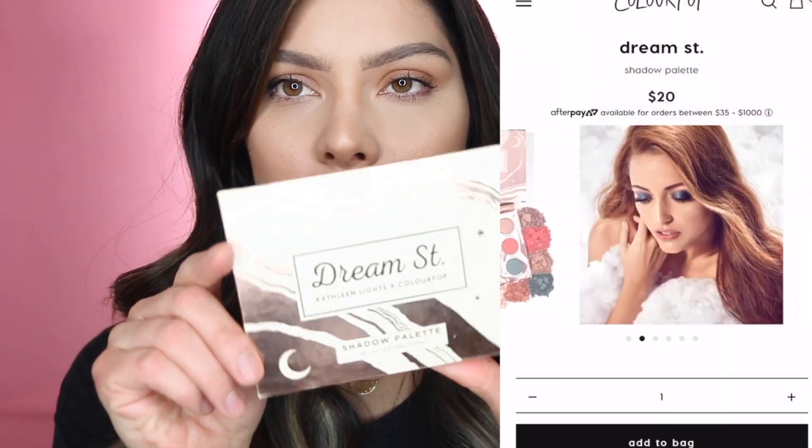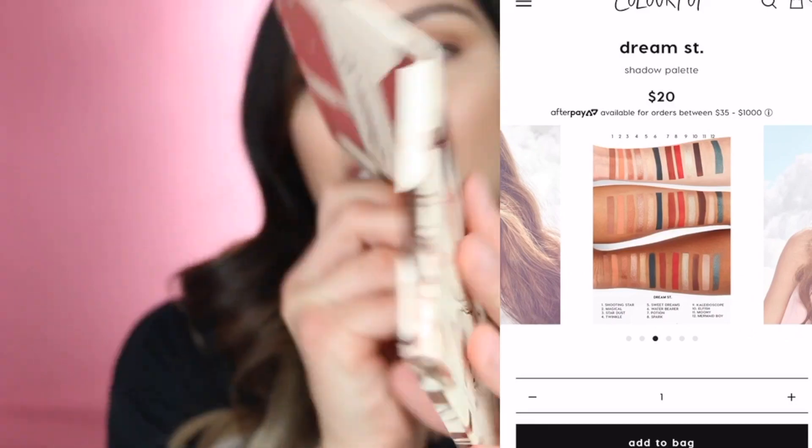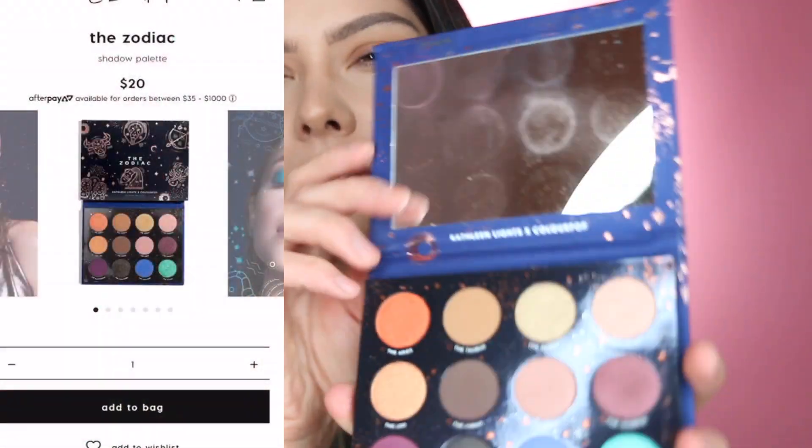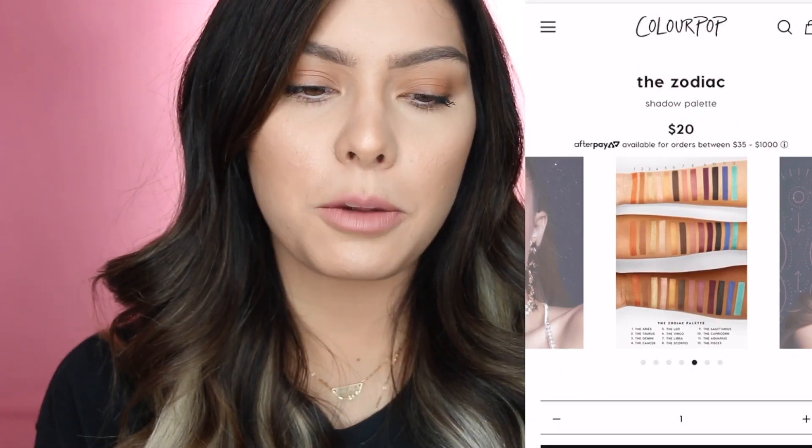The first one is Dream Street. I actually have a tutorial on this and that's the only time I've used it — it's just beautiful. All the shades have the names on the back, which is awesome. Then we have the Zodiac collection, which I believe she came out with last year. The packaging just gets me. Lots of metallics. The shadows do require you to work with them a little bit more than your average palette. But for the price and how adorable they are, I think they're worth a shot. They also have their Super Shock shadows which have such a big payoff and I think they're definitely worth the price — and they're affordable.